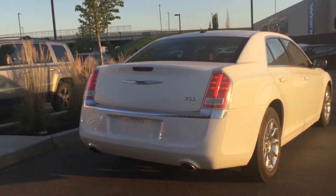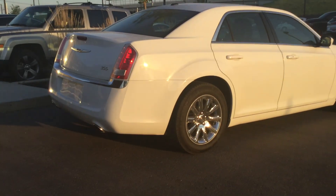I drove this one myself and it drives amazingly — it's a really smooth ride. I think you're gonna love it.